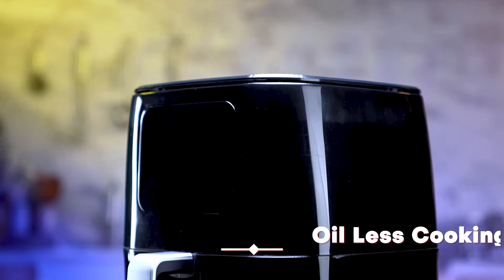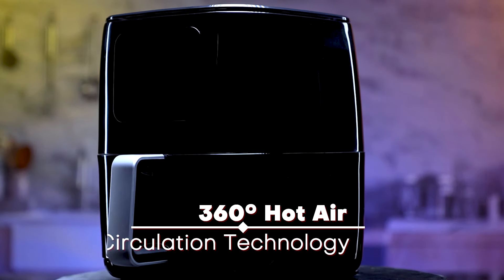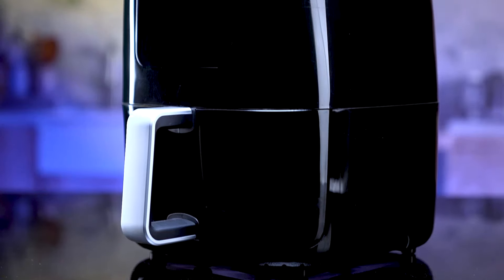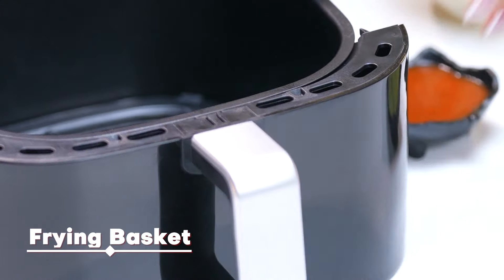It is oil-free and cooks food in no time by distributing heat in all directions with 360 Turbo Air Circulation technology. Now, healthy on the outside starts from the inside.